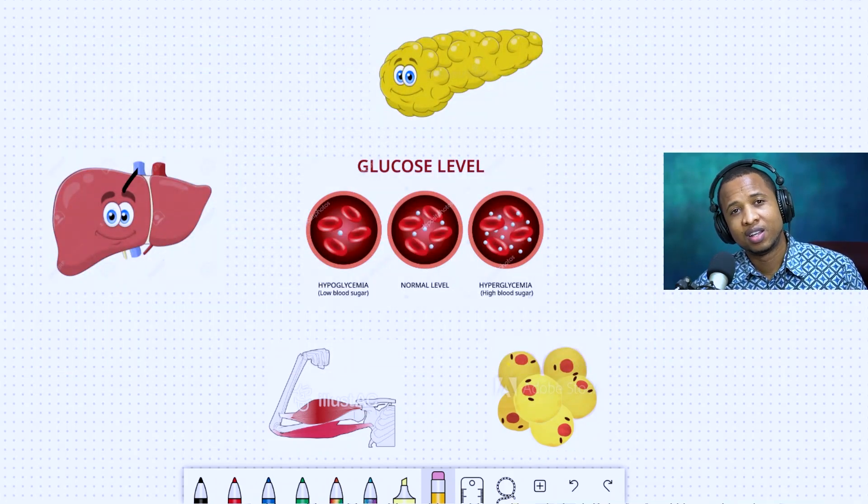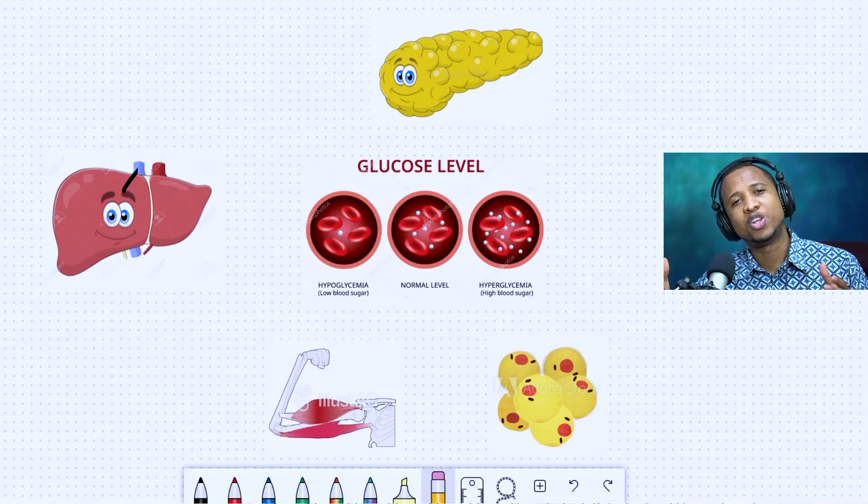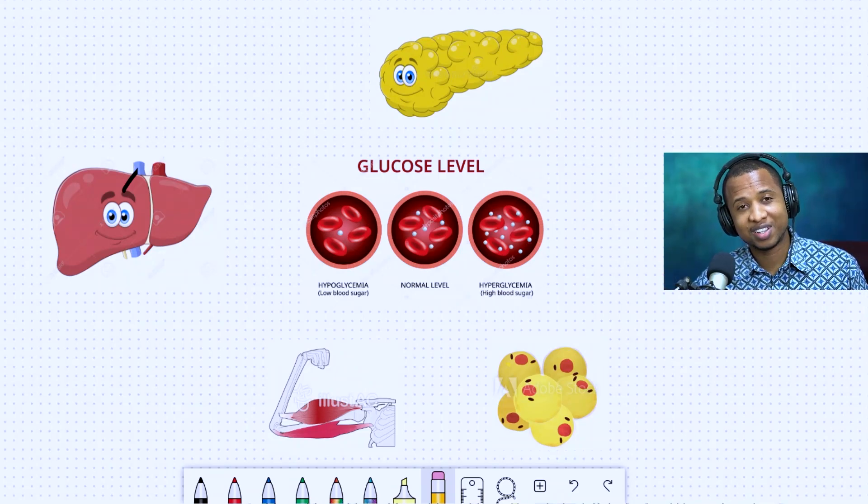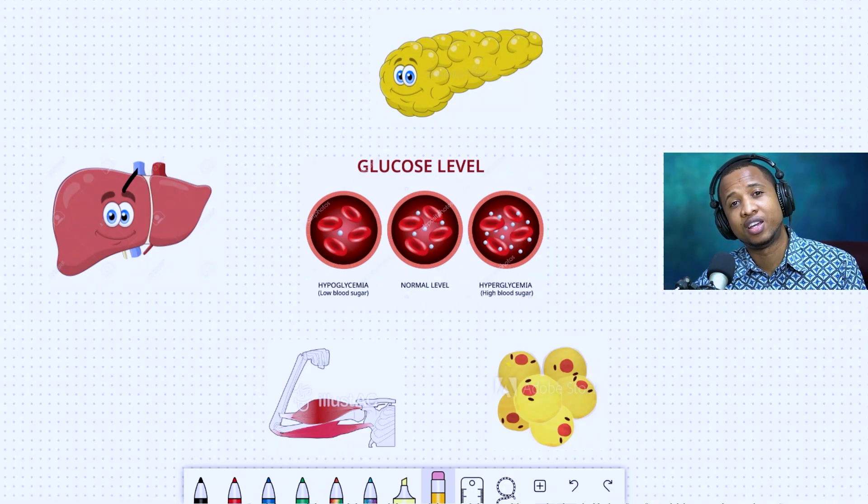What is the dawn phenomenon? To make it simple, it's an increase in blood sugar in the morning without previous hypoglycemia. It means that when you go to sleep, you measure your blood sugar, and because you're not eating at night, you expect it to be lower in the morning. But when you check it in the morning, it's higher — much higher than the one you had. And that's without hypoglycemia at night, which is called something else — we'll look at it later.